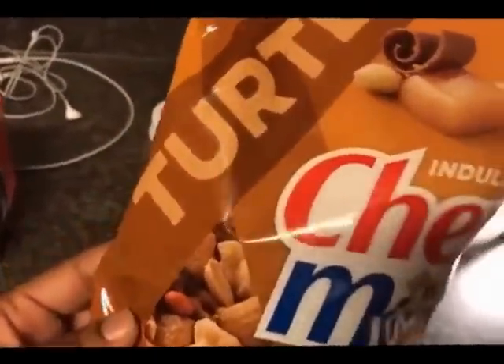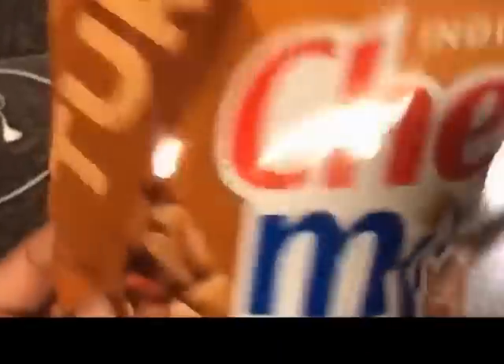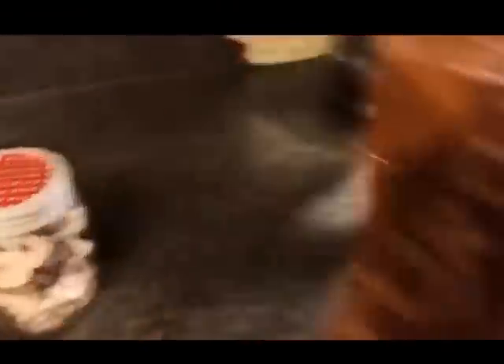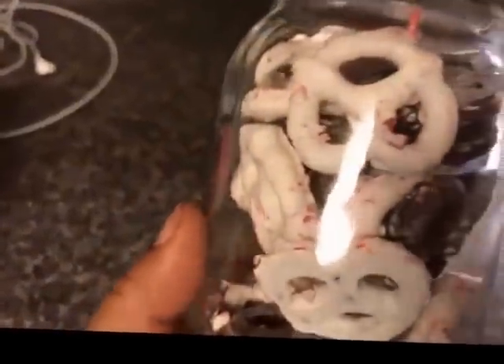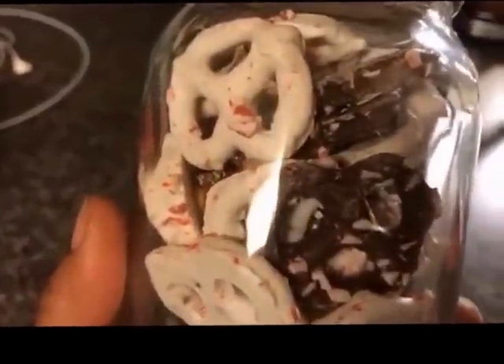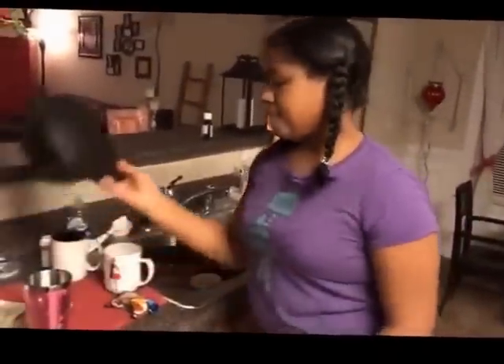I've got this turtle Chex Mix — I don't know that I'm eating any of this being on Weight Watchers, y'all, but I've got Chex Mix to put out. The next thing is we had some Christmas pretzels we opened up after Christmas and this is what's left of them — we actually have a couple more in the freezer. I'm going to put these out on a tray with the Chex Mix. Let's head over to the pantry.